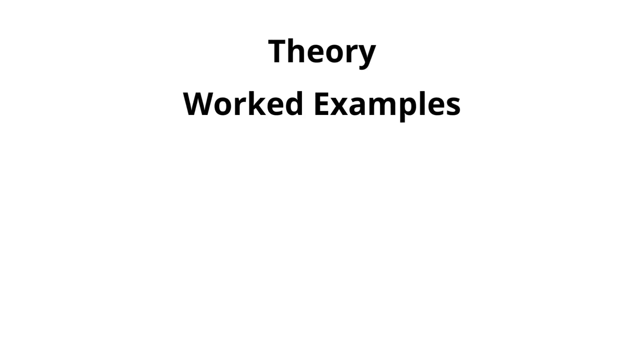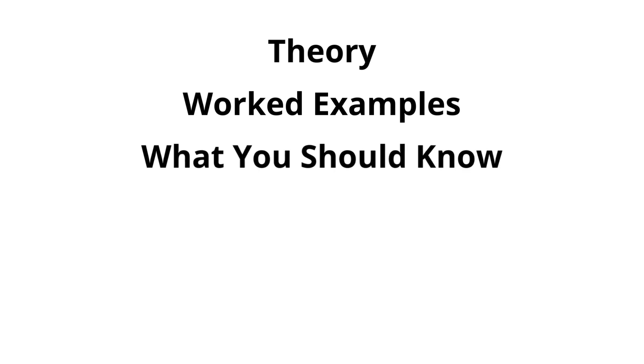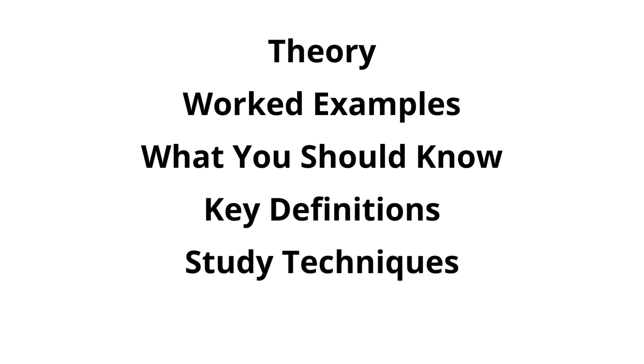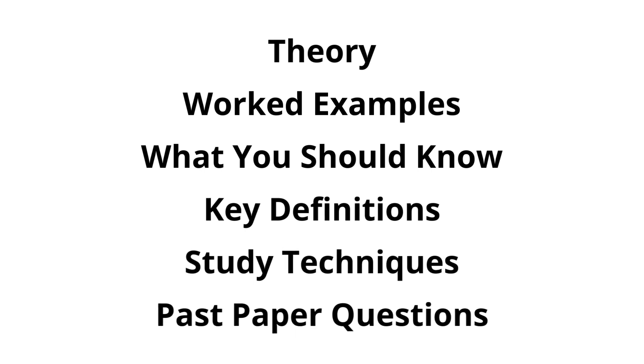I now have hundreds of videos covering National 5, Higher and Advanced Higher Physics, but my content is also suitable for high school physics students in the rest of the UK and around the world. You'll find videos covering the important theory in each topic, worked examples showing you how to tackle common exam-style questions, breakdowns of what you should know for each topic, and key definitions that you should learn for the exam. I also delve into study techniques and how to effectively prepare for exams with past paper questions, so that you know what to expect on exam day.